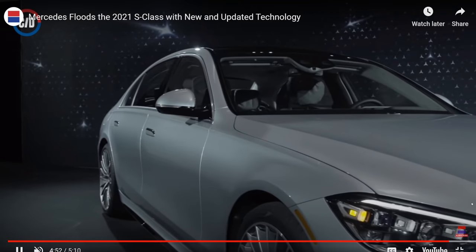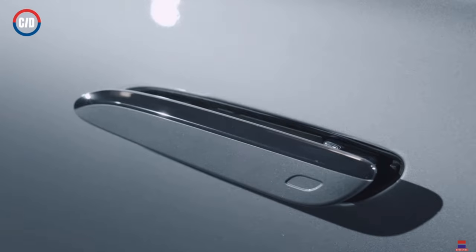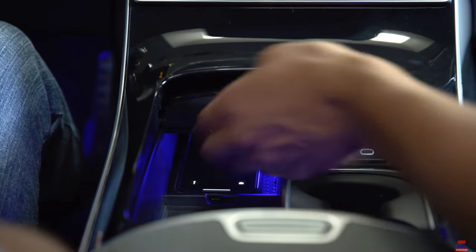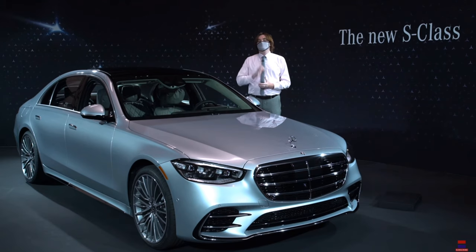There's a tremendous number of luxury features in here, which is what you'd come to expect with the S-Class. They've gone ahead and modernized it, and I think it needed an update to meet with the times. It's got all the things — wireless charging, everything is touchscreen.